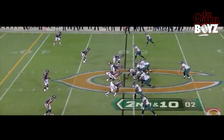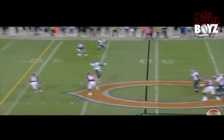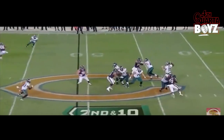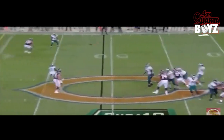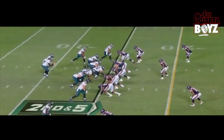We have Trey Burton in the slot at the top of the screen. Again, staying low, finding an open area for an easy throw. He also understands that they're playing zone, finds the open area right in front of the safeties. This also shows his football IQ and knowing where the quarterback wants him to go with the route.